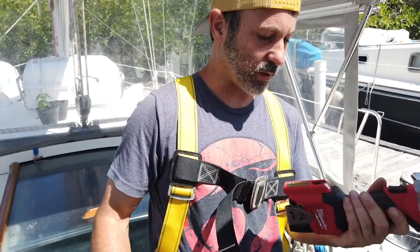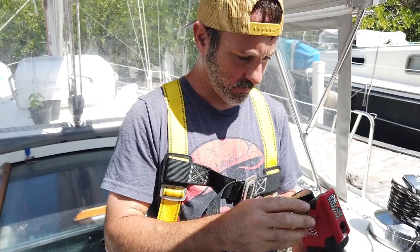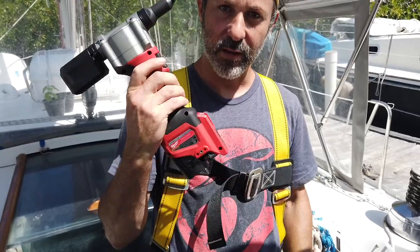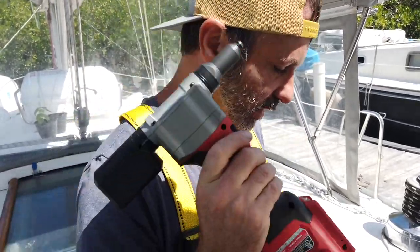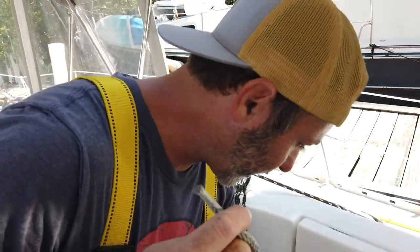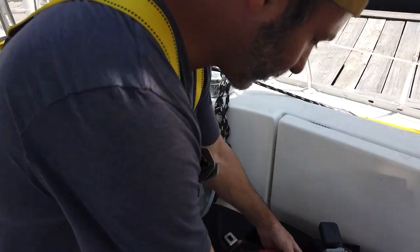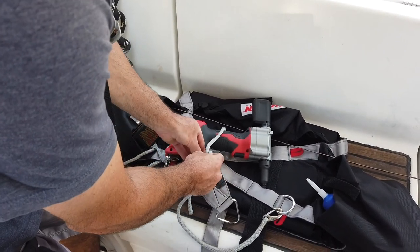This rivet gun is awesome — it's fully electric with a brand new charge and comes with all the different size fittings and rivets. You don't have to sit there and crank and fight with it. I'm tying all my heavy tools to the bosun's chair so that if I drop them, they don't fall all the way down to the deck and kill somebody.